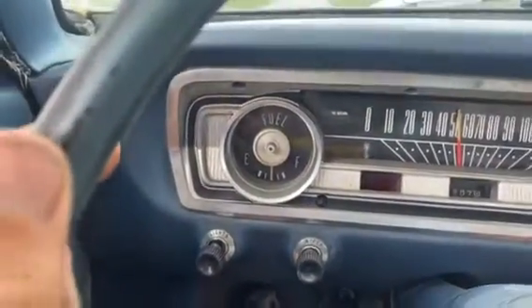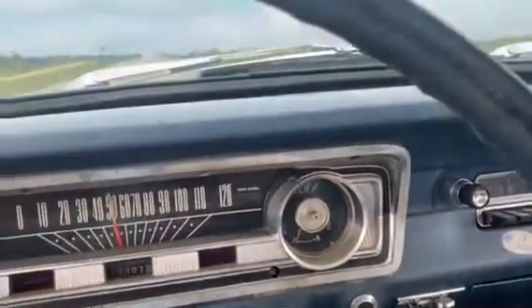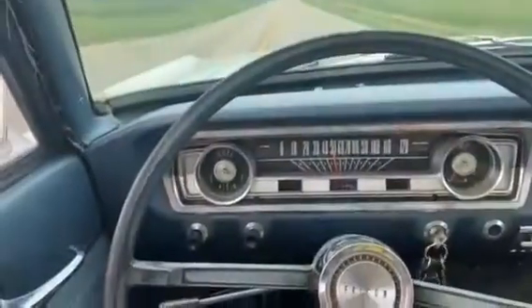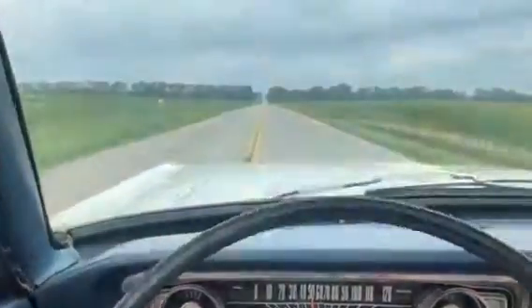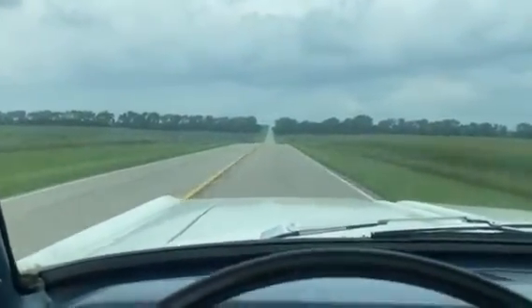You see the fuel gauge half tank, so that works. The radio works, just AM. The heater fan works — if I can't hear it over the radio, but it does. The thing drives really nice here; I'm not even touching the steering wheel. Nice driving car, especially for its age.